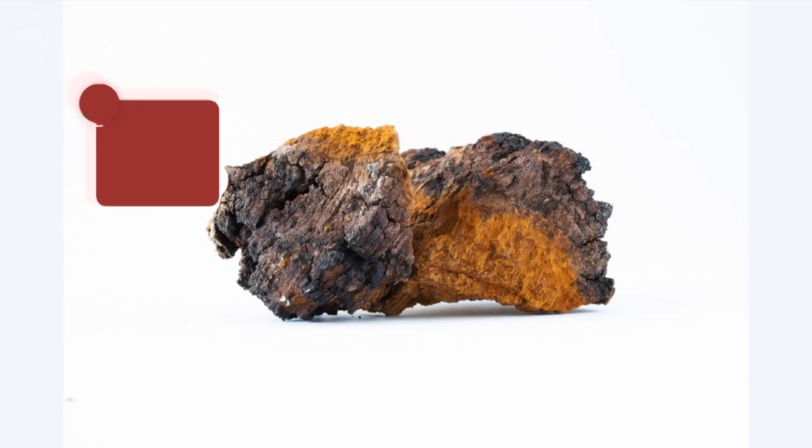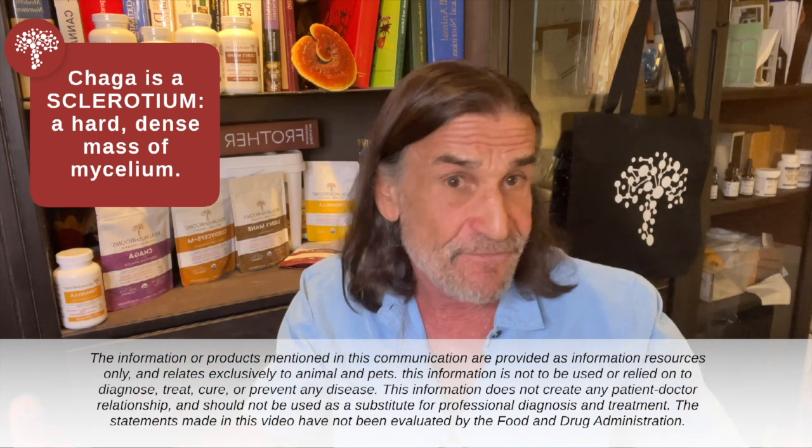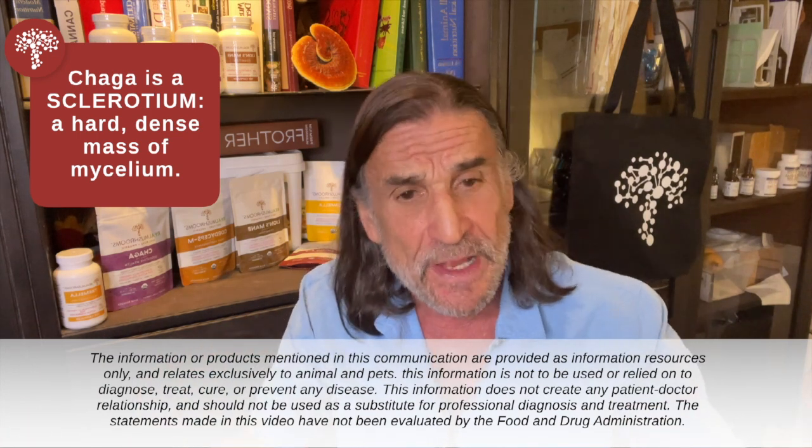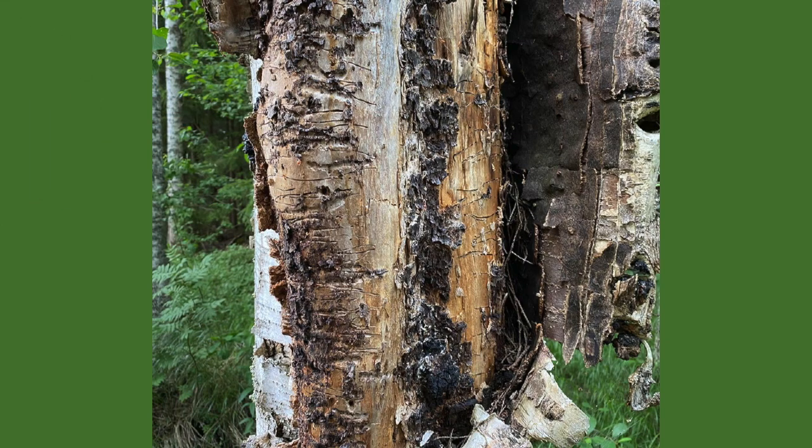Chaga is what we call a sclerotium. A sclerotium is where you have the mycelium, which is the vegetative state of the fungus during the fungal life cycle, growing into the bark of the birch tree — specifically the birch tree. And the tree reacts to the growth of the mycelium by creating compounds that are protective to the birch tree from the mycelium.